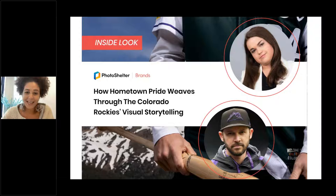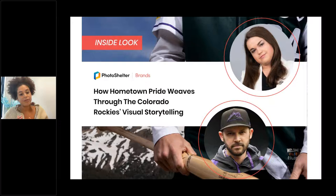Today we're chatting with two crucial team members from the Colorado Rockies creative marketing team: Erin Hodges, Digital Communications Manager and Manager of All Things Social, and team photographer Kyle Cooper, who recently moved into this role after being the assistant team photographer for the past six years. The Colorado Rockies has used PhotoShelter for eight seasons now, and we're really excited to hear how they've built upon and optimized their workflow processes over the years.